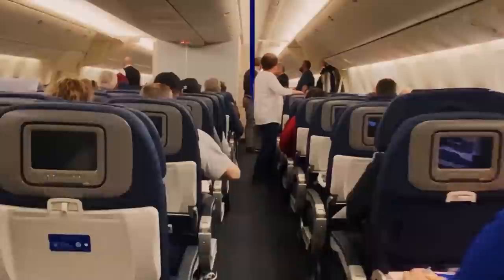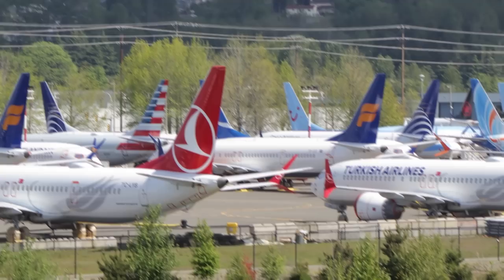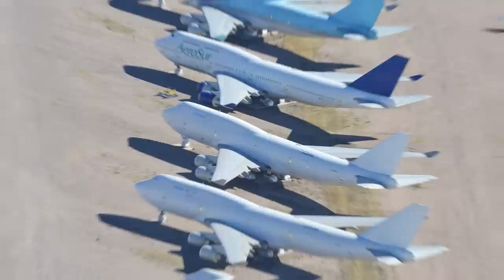Like any other aircraft, the 747 was eventually superseded by newer, more advanced, more fuel-efficient, and in some cases larger planes. The last 747 to operate under a US airline flew from Seoul to Detroit for Delta on December 19, 2017. Two weeks later, it touched down at Pinal Airport with no foreseeable plans to return to the sky.